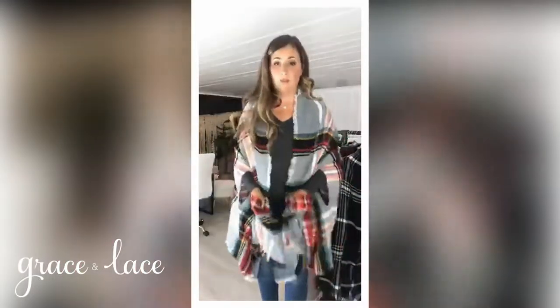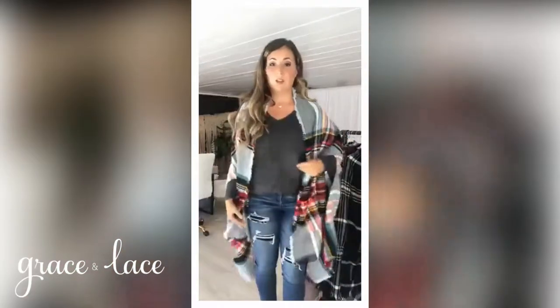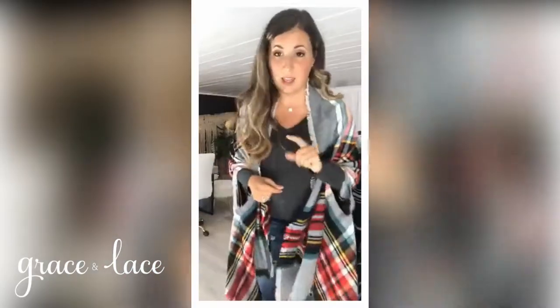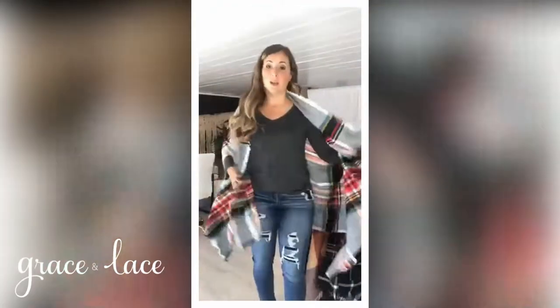What I love about these is that they are a fall accessory but really an easy outfit. Just throw a long sleeve tee and a pair of jeans, or any long sleeve thing underneath, and you have an instant outfit. And many of you already know this, but a lot of you don't — it can also be worn as a scarf.